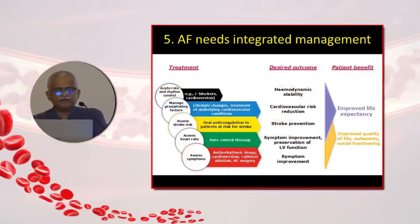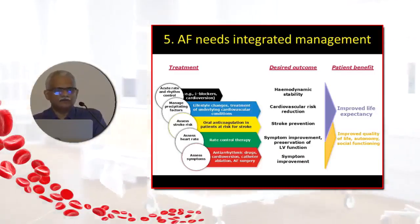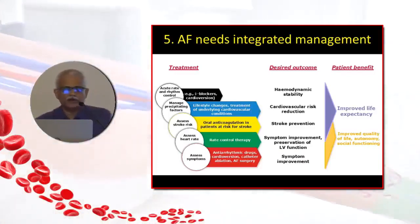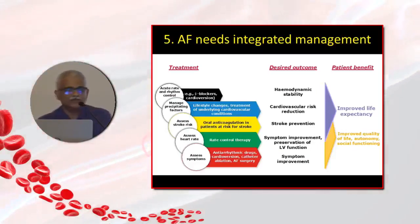Management of atrial fibrillation requires an integrated approach. In the acute ICU setting, you need to decide whether the patient needs emergent cardioversion — if there is angina, congestive heart failure, or a very rapid ventricular rate beyond 150-160 beats per minute. Otherwise, rate control with beta blockers. Then comes the strategy of rate versus rhythm control. All these strategies improve quality of life, but it is oral anticoagulation and stroke prevention that primarily improve lifespan, alongside managing heart failure well.